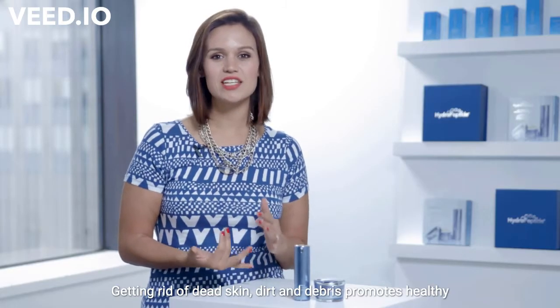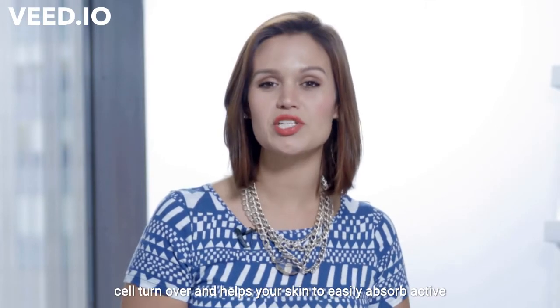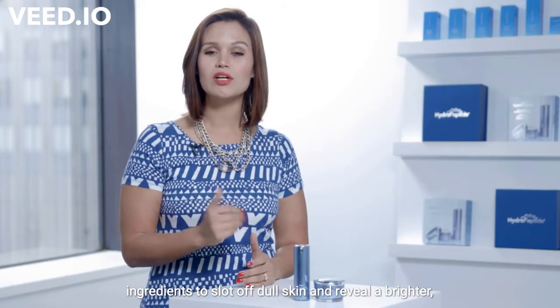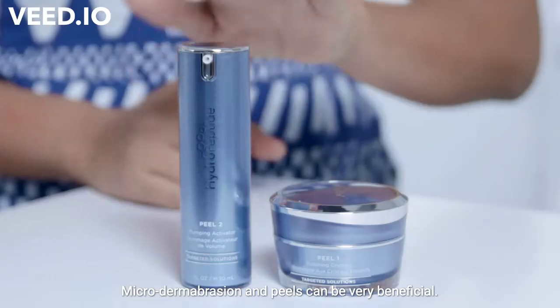Getting rid of dead skin, dirt, and debris promotes healthy cell turnover and helps your skin to easily absorb active ingredients. To slough off dull skin and reveal a brighter, more youthful face, microdermabrasion and peels can be very beneficial.